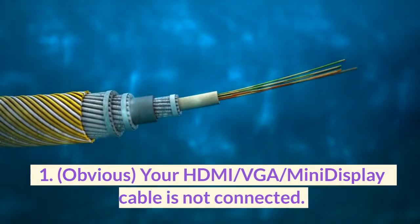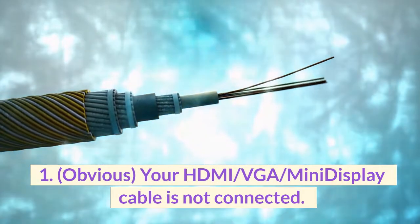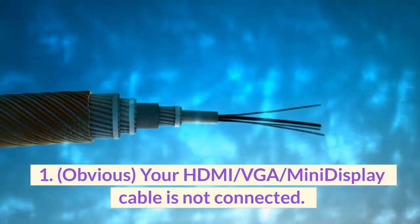1. Obvious — your HDMI, VGA, or mini display cable is not connected.